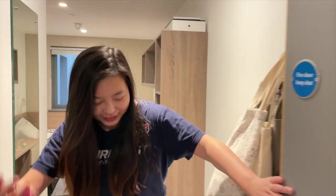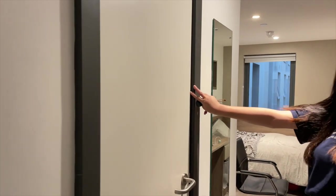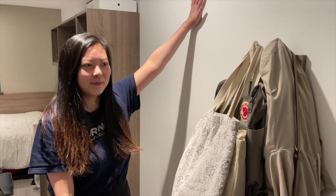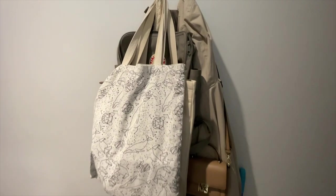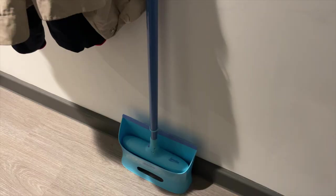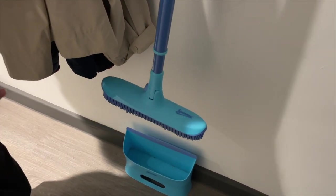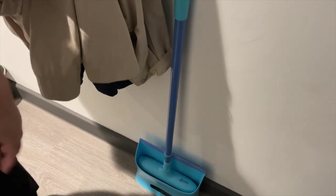Coming in, the first thing you'll see in the hallway is this door right here that leads to the bathroom, which we'll tackle last. On the left-hand side is basically where I have this hanger — I keep all of my outerwear, bags, and stuff I use to go out. Right here I also tied my broom, which is actually a really good one I bought from Amazon. It's this silicone-like material and it's very easy to clean.